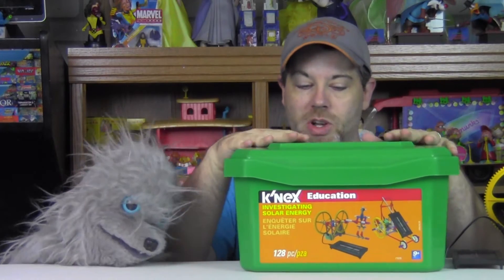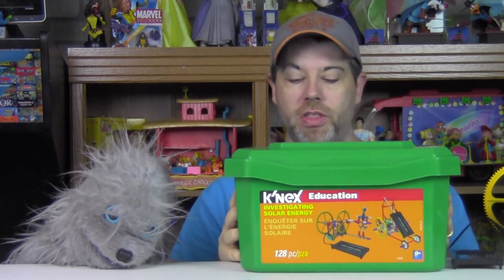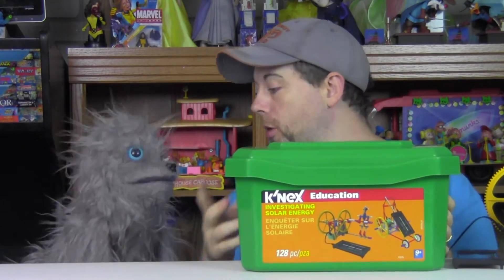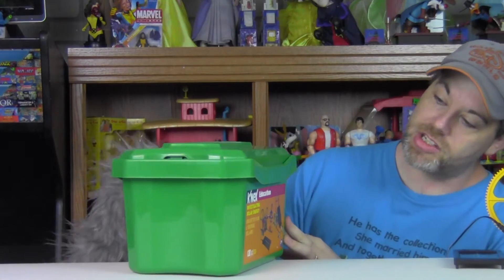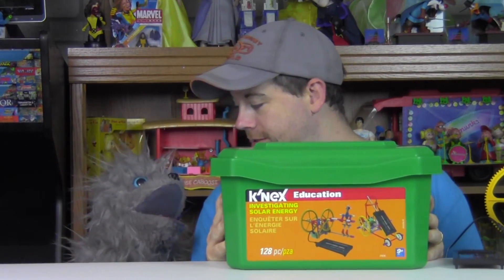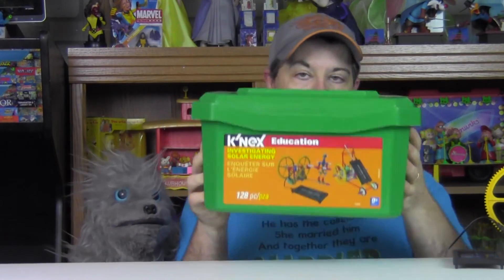But the great thing is that these are made specifically to introduce students to things such as solar energy, wind power, and water power and stuff like that. Some very cool ideas from K'nex. This one actually is the 'Investigating Solar Energy' set. Solar energy is a good thing for us, dude. They all come in the green tubs. Everyone's kind of familiar with the K'nex tubs — you've seen them in the retail stores.